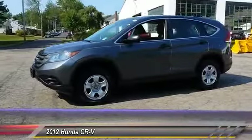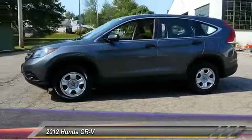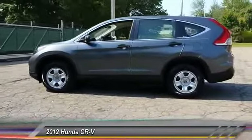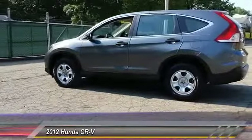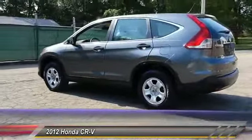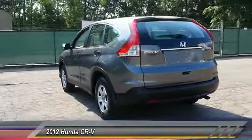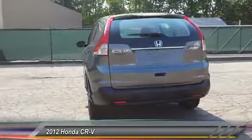This vehicle has less than 15,000 miles. Here are some of this vehicle's great options: stability control, traction control, backup camera, steering wheel audio controls, keyless entry, anti-lock braking system, Bluetooth, adjustable steering wheel, power steering, driver airbag.